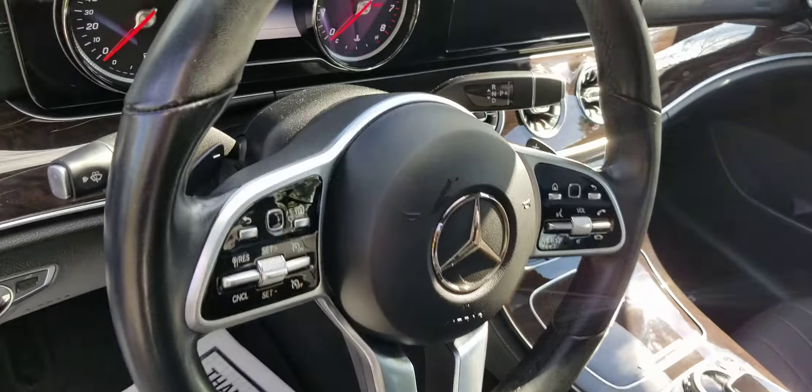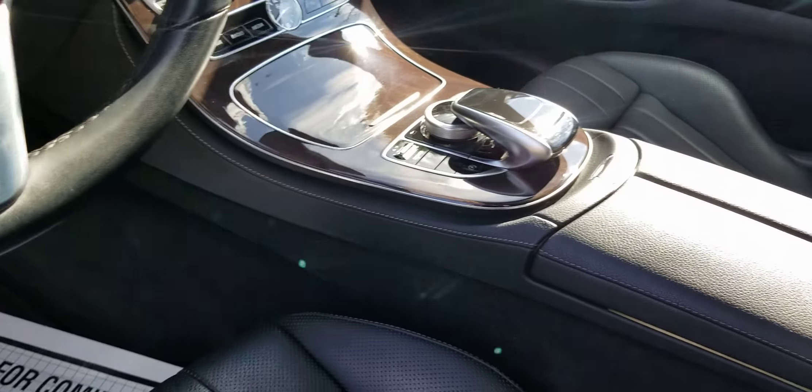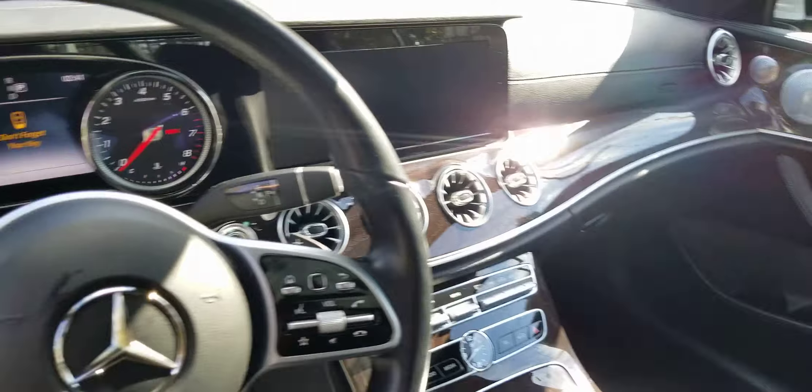Steering wheel — good to go. No wear or anything on the steering wheel, nothing. Center console is good. Everything is good, no scratches.